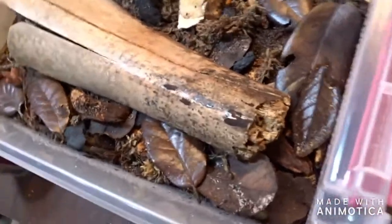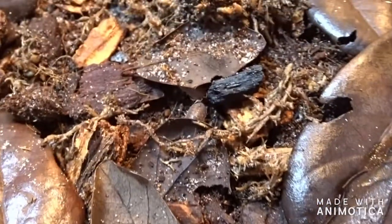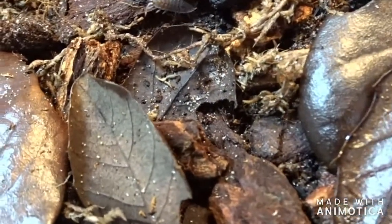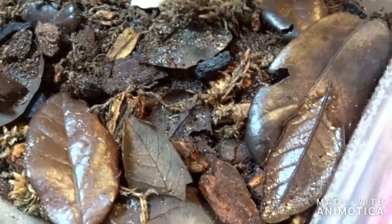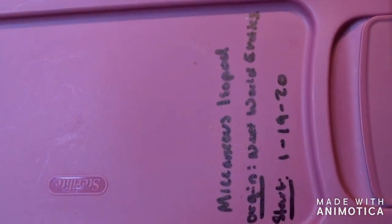Today's video is about the bugs I'm breeding in my closet. These first bugs are giant canyon isopods. We've been using them in our snake's enclosure — he's a boa constrictor — and his enclosure requires more of a temperate climate, and these isopods are perfect for that.